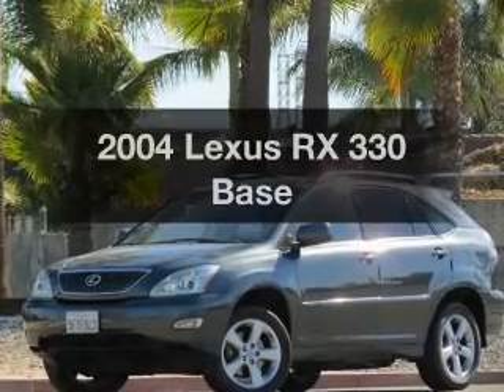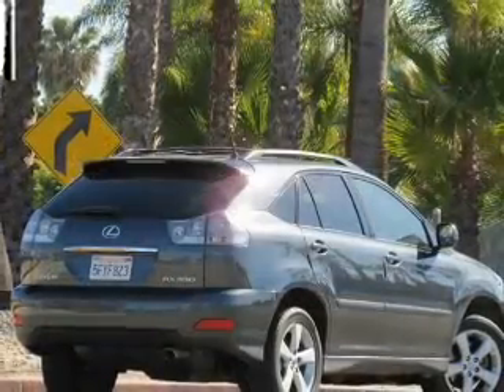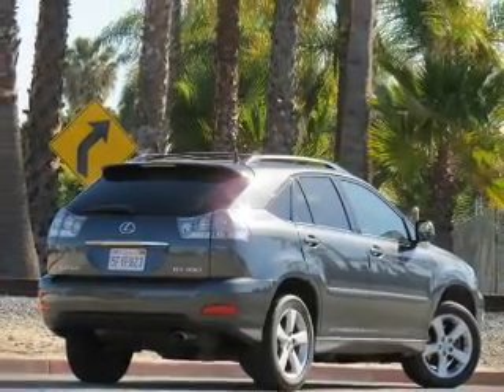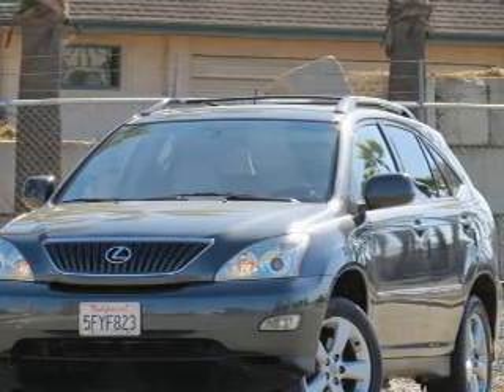Presenting the 2004 Lexus RX 330, everything you need under one roof with this great vehicle. With a reliable 6-cylinder engine, the powertrain includes front wheel drive, driven by a 5-speed automatic transmission.